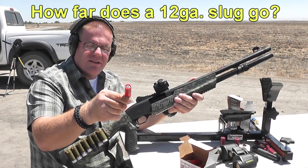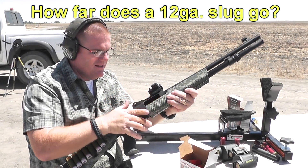One ounce Foster slug, Winchester Super X, 1,600 feet per second.